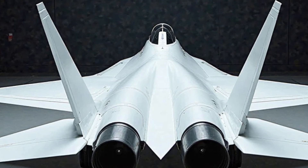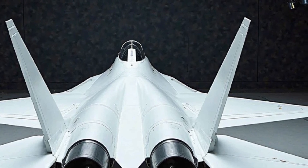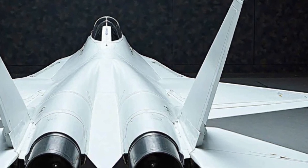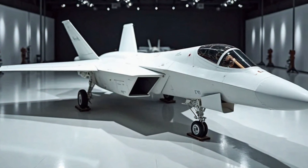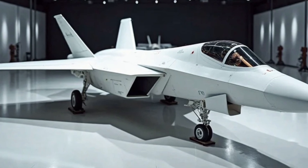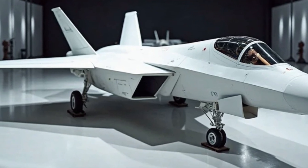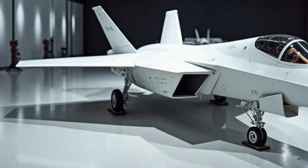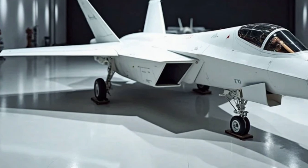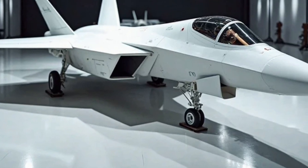Beyond stealth and avionics, the F-22's weapons systems have also been upgraded. The AIM-260 Joint Advanced Tactical Missile, JATM, has now replaced the older AIM-120 AMRAAM, providing superior range and effectiveness against enemy aircraft. This missile is specifically designed to counter next-generation threats, ensuring that the F-22 remains lethal against even the most advanced adversaries. Additionally, upgrades to the F-22's internal weapons bay now allow it to carry a greater variety of munitions, including new hypersonic missiles, giving it the ability to strike at extreme distances with unprecedented speed.